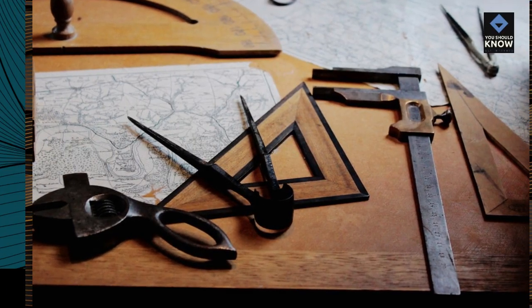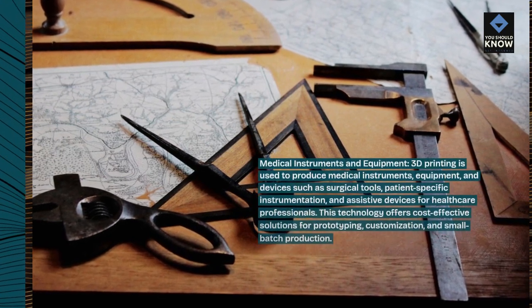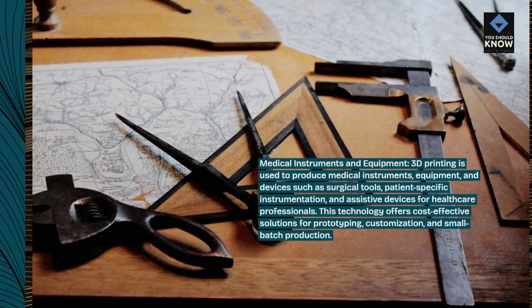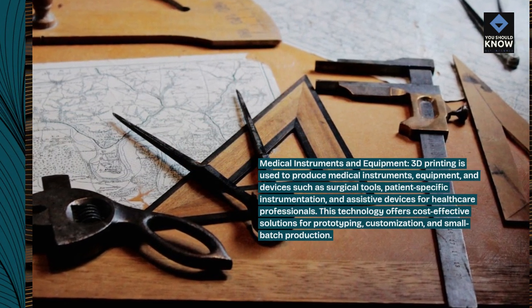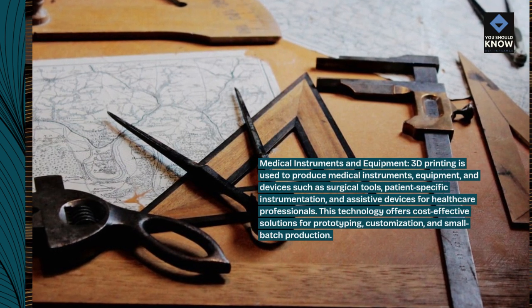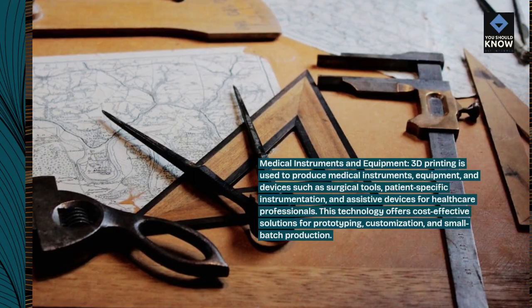Medical instruments and equipment. 3D printing is used to produce medical instruments, equipment, and devices such as surgical tools, patient-specific instrumentation, and assistive devices for healthcare professionals. This technology offers cost-effective solutions for prototyping, customization, and small batch production.